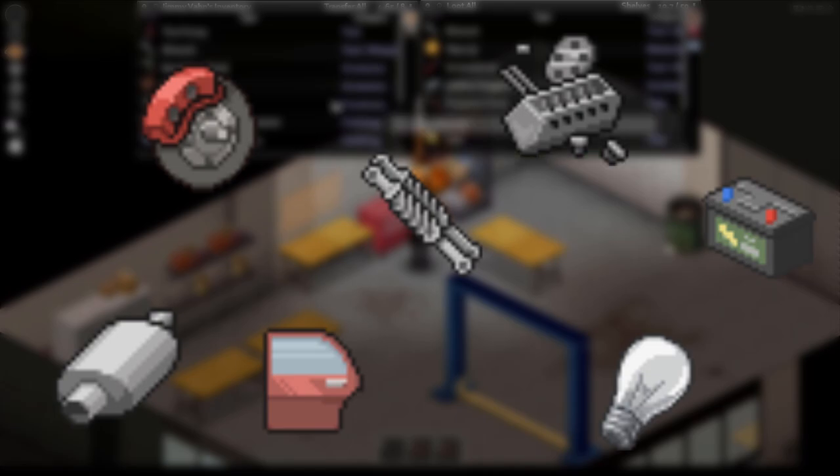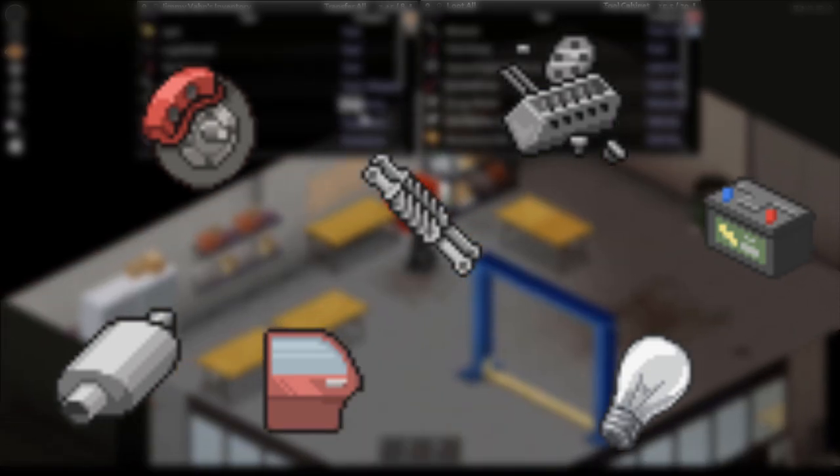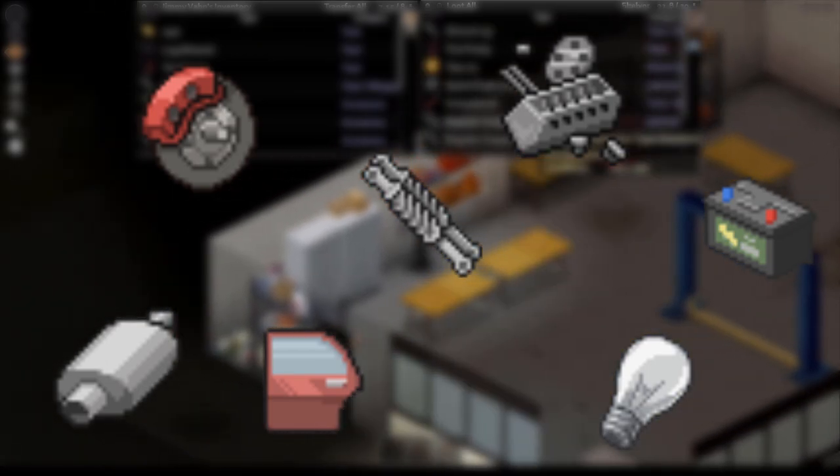You might grab any of these spare parts here or any others that you find. We're going to be chopping up a bunch of cars so don't worry too much, unless they're engine parts — but we'll get to that later.